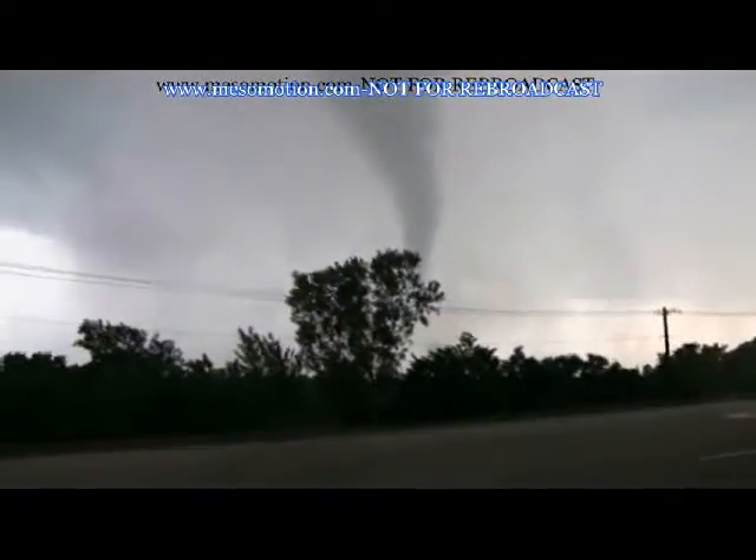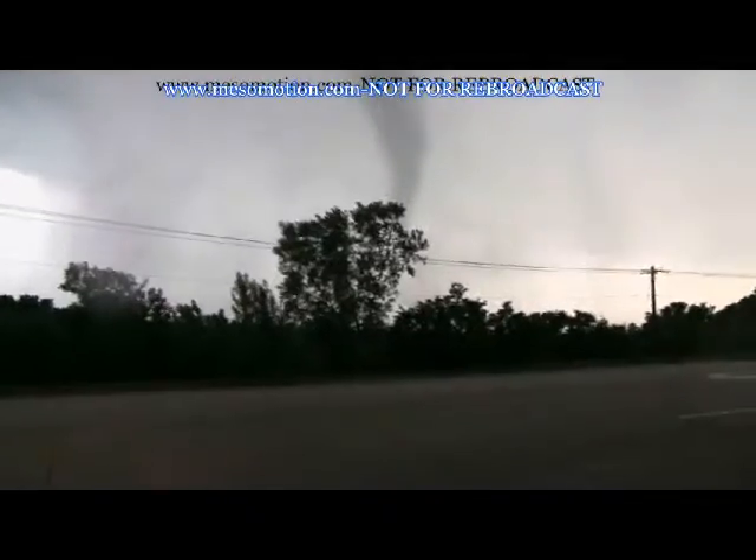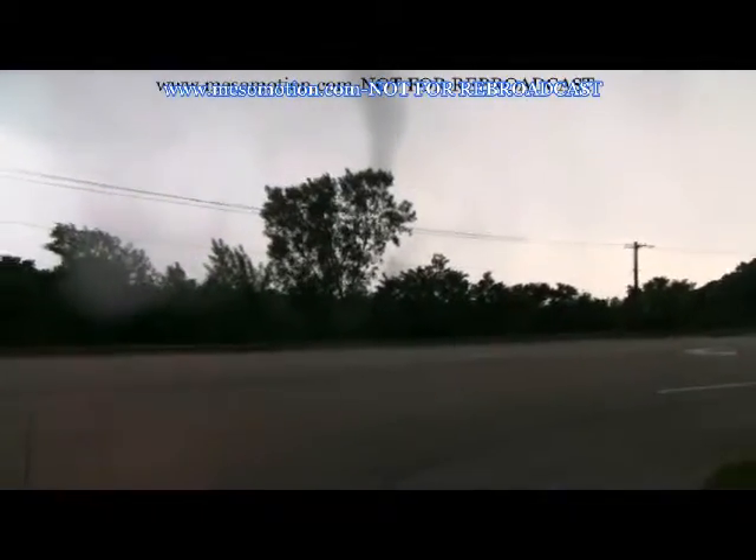Debris in the air. Oh wow, we're all right. Oh my gosh, violent tornado doing lots of damage. Wow, look at the damage. Violent tornado, just to our south. Oh my gosh. Wow, lots of debris in the air, lots of debris.